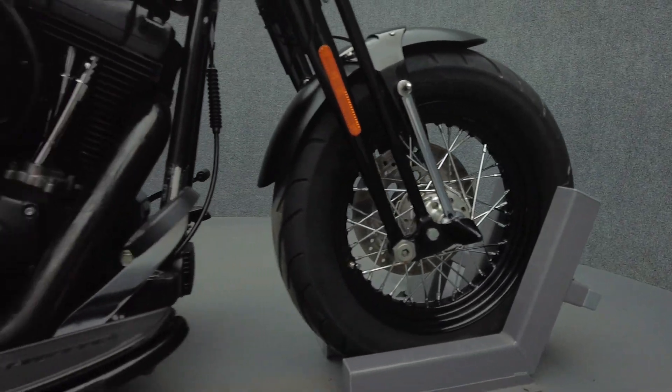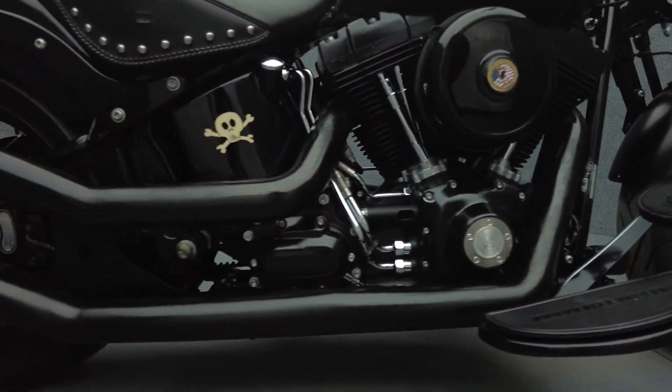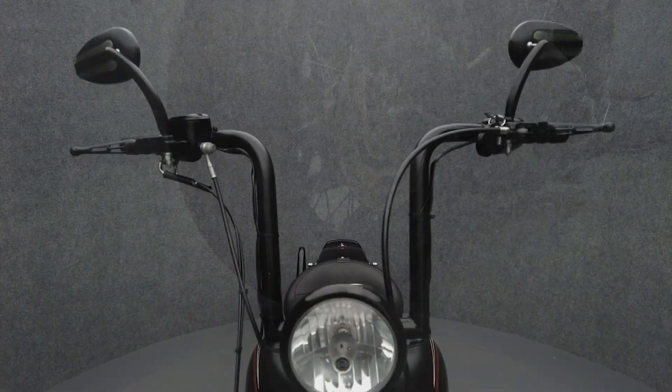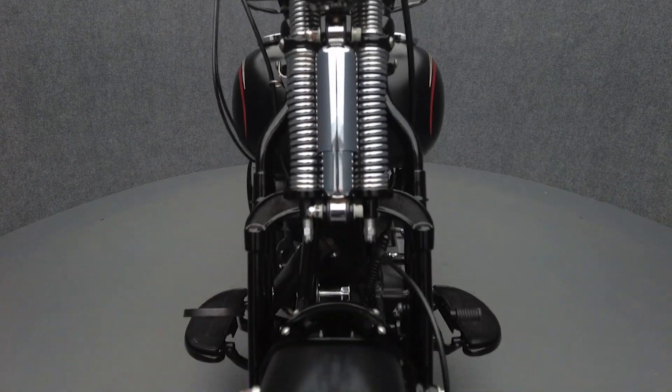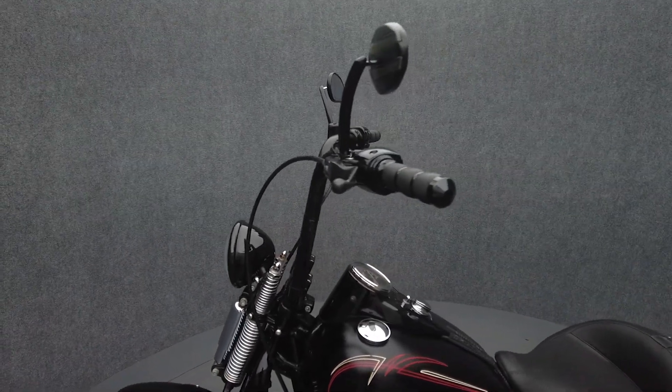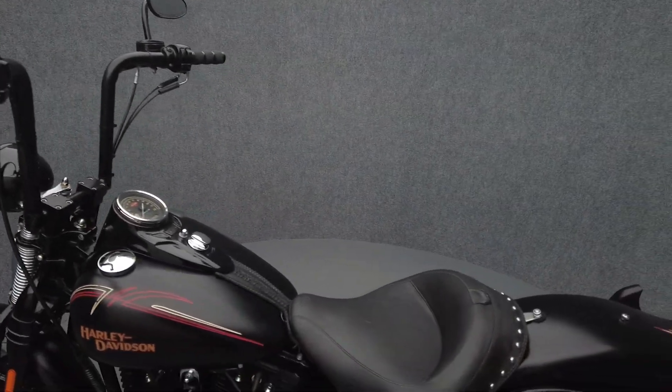The Crossbones is composed of parts and pieces from different Harley models, expertly assembled into an aggressively unique custom-inspired motorcycle. With a Springer front end, a solo seat, and post-war bobber design influences, the Crossbones is a mutt in the best way possible, held together by Harley's creativity and craftsmanship.